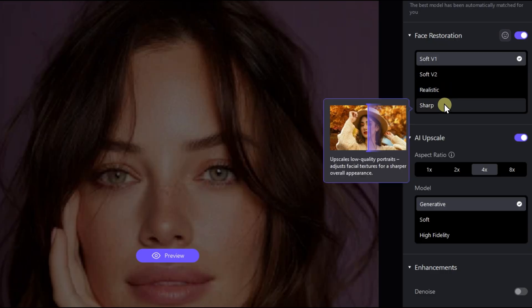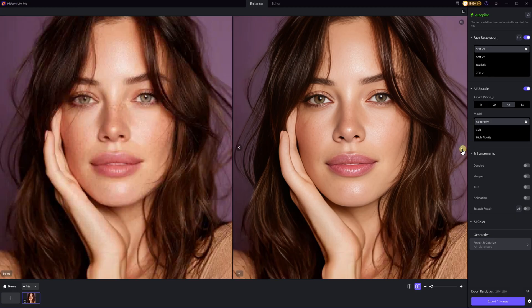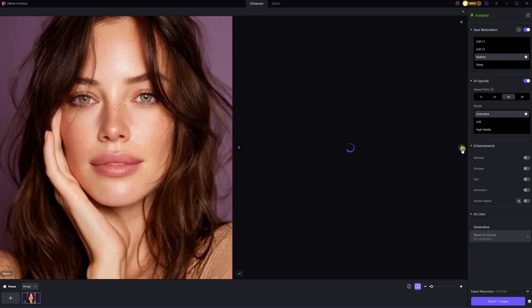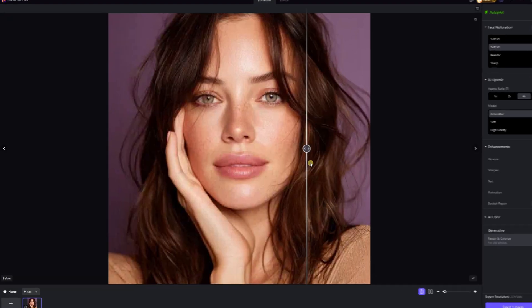For portraits, I suggest trying the face restoration model. In my test image, I compared four versions: Soft, Soft V2, Realistic and Sharp. Personally, I think Soft V2 gives the most natural and detailed results. What do you think? Finally, just export the photo to your computer and you're done — super simple.